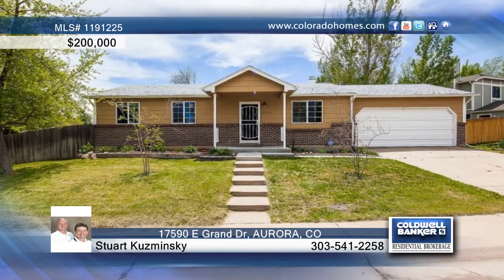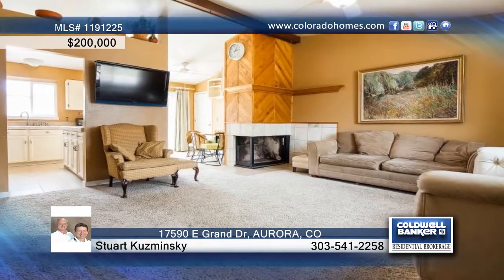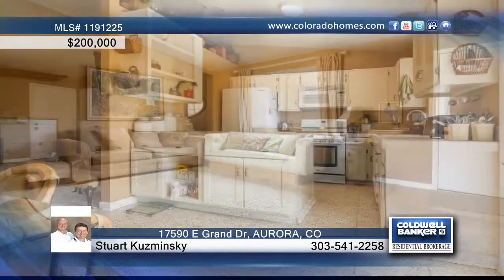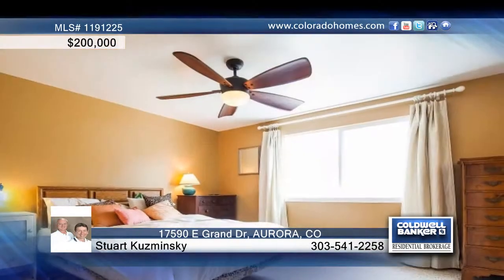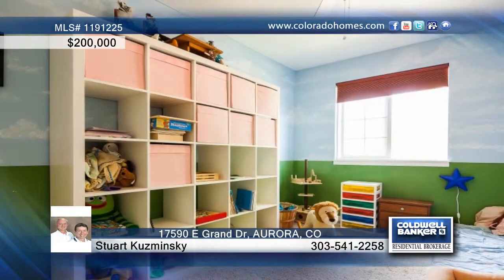This renovated 5-bedroom, 2-bath home in Aurora is move-in ready and waiting for you. The main floor plan was remodeled in 2009 and shows off beautiful ceilings, lots of natural light, custom bookcases in the family room, a charming kitchen with plenty of cabinets, and three main floor bedrooms all with ceiling fans.